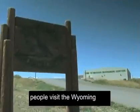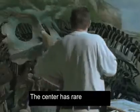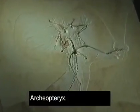Every year, 40,000 people visit the Wyoming Dinosaur Center. The center has rare treasures, like this fossil of a flying dinosaur called Archaeopteryx.